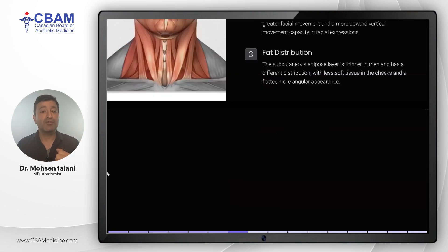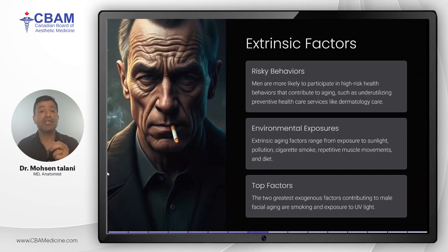Now let's shift to extrinsic factors, which are largely shaped by lifestyle and environment. Men tend to engage in more risky behaviors such as smoking and underutilizing preventive health care, including dermatology services. These behaviors, combined with higher exposure to environmental elements like UV light, accelerate facial aging. The two most significant extrinsic factors for male facial aging are smoking and UV exposure.